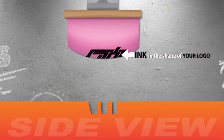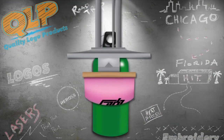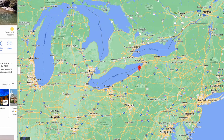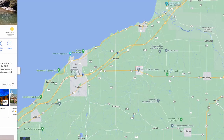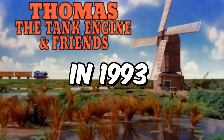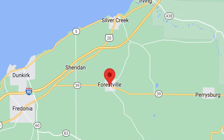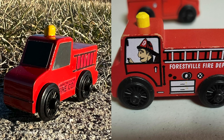This is where we print the graphics with ink. And from this fire truck, we get to learn a very cool fact: Forestville is a small town located in upstate New York. So most likely in 1993, Thomas Wooden Railway trains were manufactured in Forestville. Fire truck — cool.